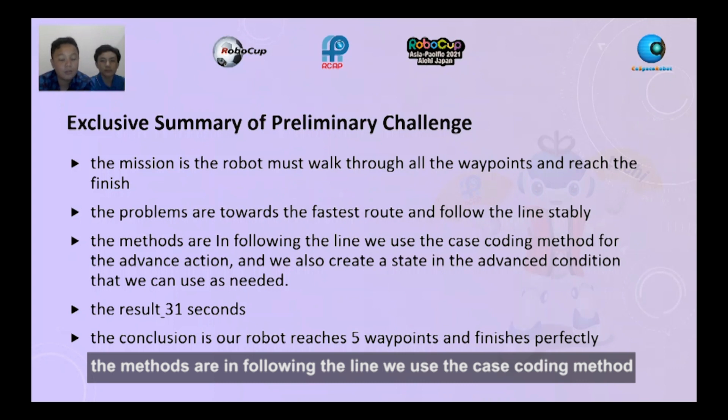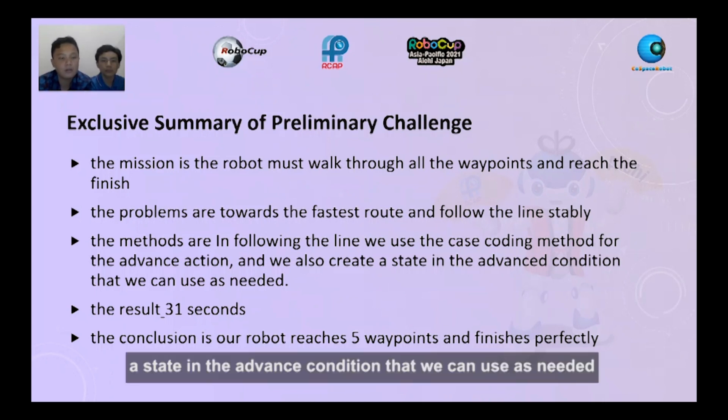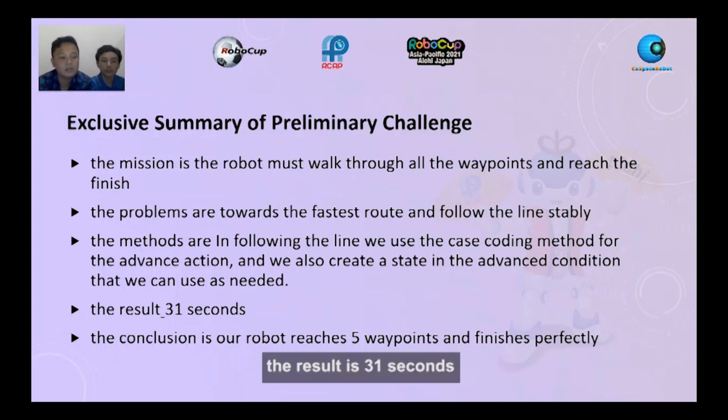The methods are: in following the line, we use the case coding method for the advanced action, and we also create a state in the advanced condition that we can use as needed. The result is 31 seconds. The conclusion is our robot reached 5 waypoints and finished perfectly.